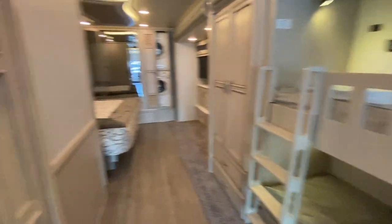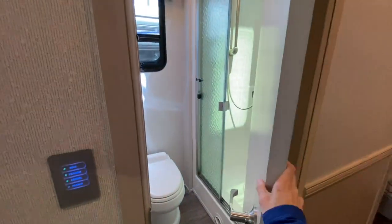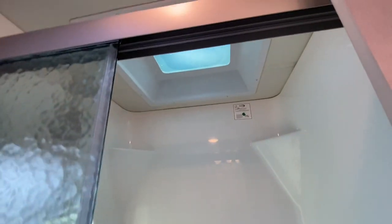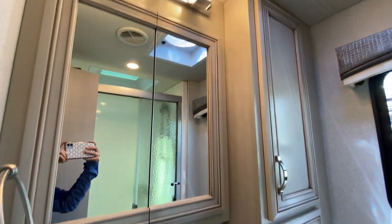Located across from the bunks is the bathroom with mid-swing doors, so you can access it with the slides in. It has a porcelain toilet, a large shower with a glass door, linen storage, a stainless steel sink, and a mirrored medicine cabinet.